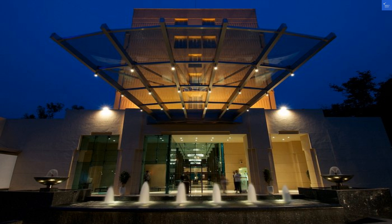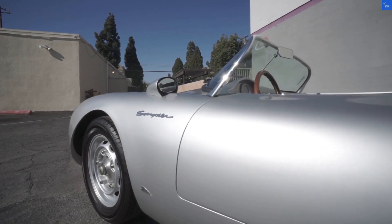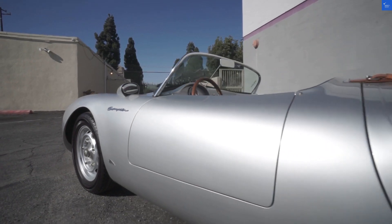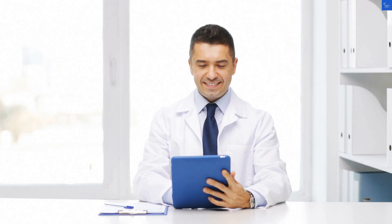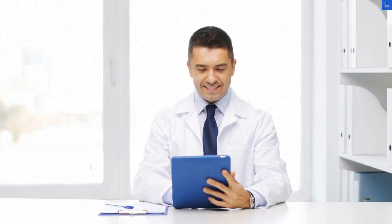As for the rooms, they boast stylish air conditioning and a pillow menu that might make you feel like a sleep connoisseur. Quality? I'd give it a solid 7 out of 10. The bathrooms, however, have been described as just okay, so let's rate that at 5 out of 10.